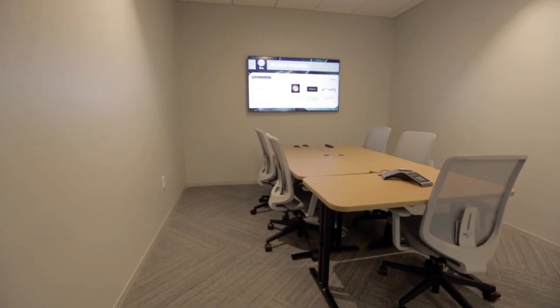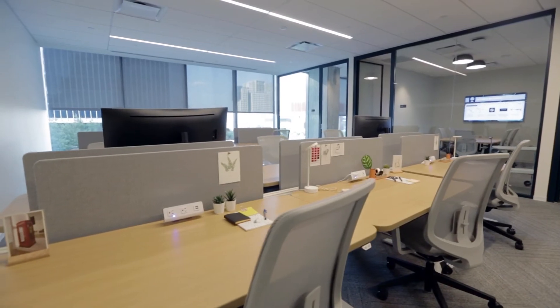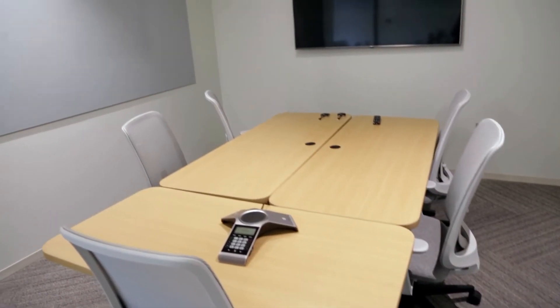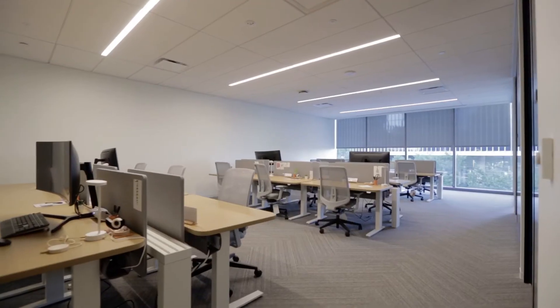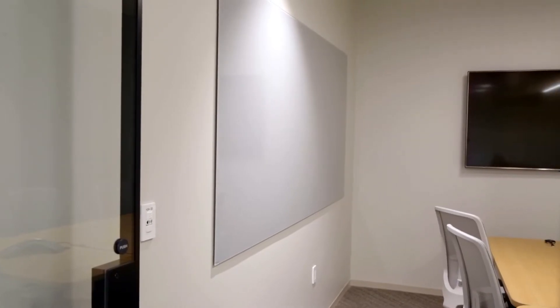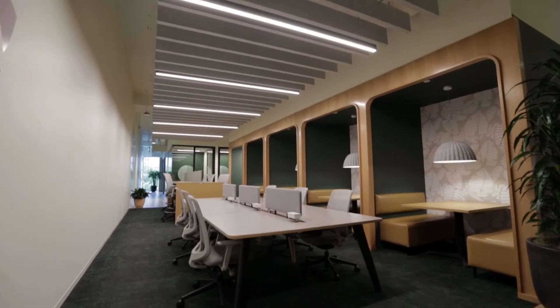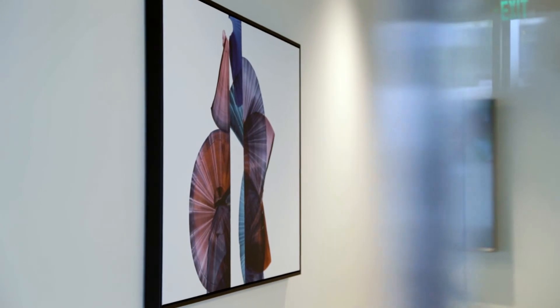Another key benefit of HANA team suites is that they each have their own meeting space. In our research, companies told us they were tired of competing for meeting space, so we gave them their own. They're there to serve as project war rooms, a place for daily stand-ups, or whatever else the team needs. These are just a couple of the amazing features we offer at HANA.